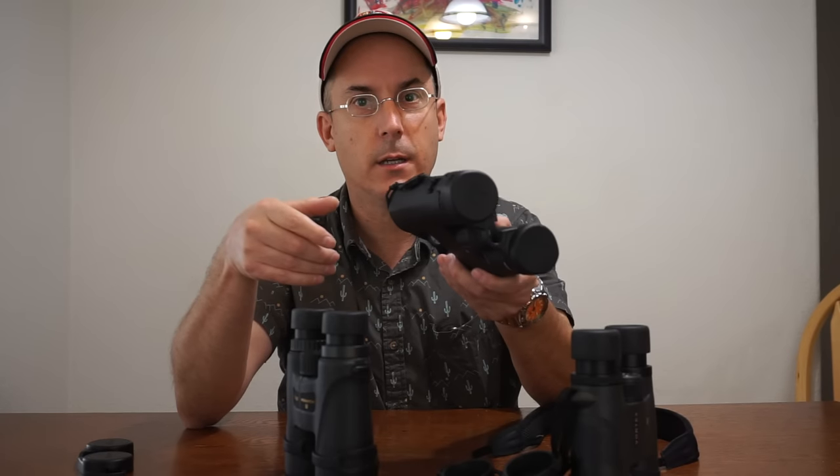The Zeiss are redundant with bad warranty. You can tell your friends you have Zeiss, but binocular snobs are going to say how dumb I am for getting rid of them. My family, friends, lots of people have compared these two and nobody could really spot a big difference — other than the price and the warranty.